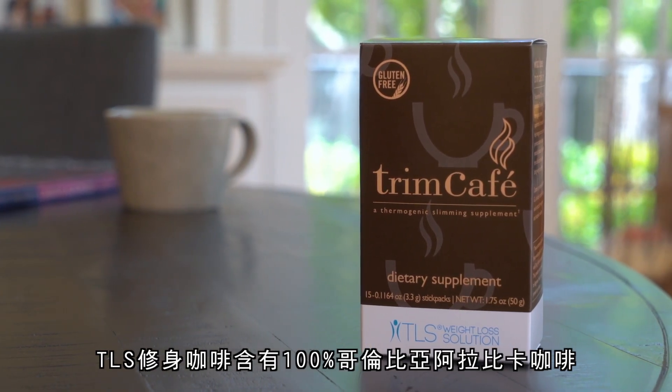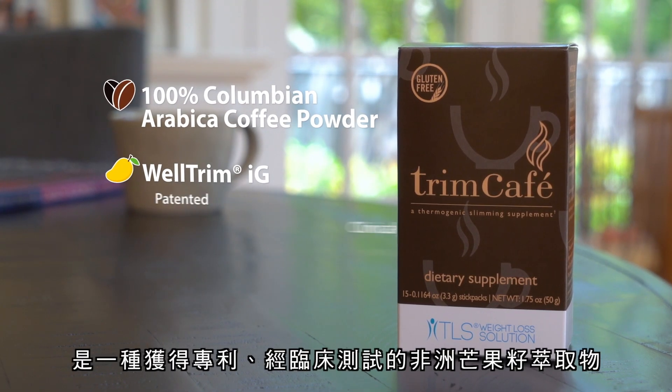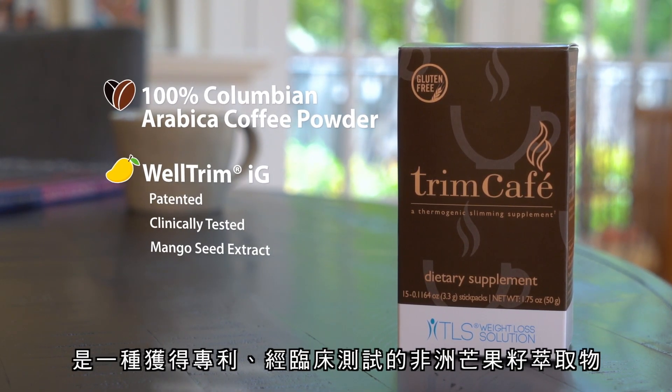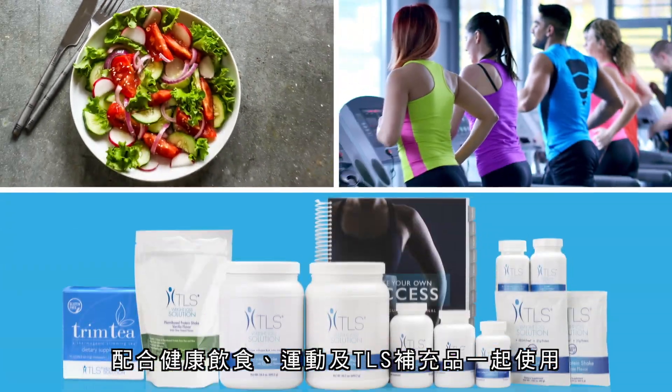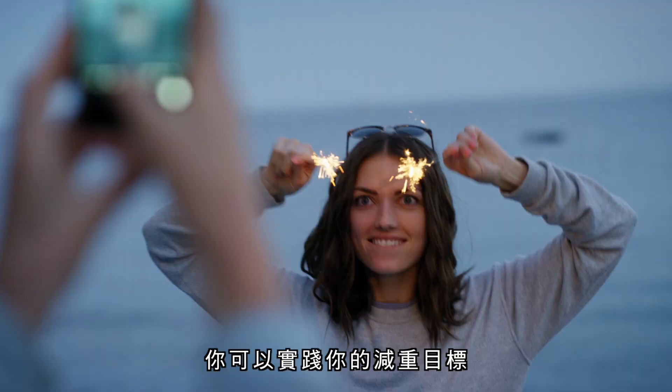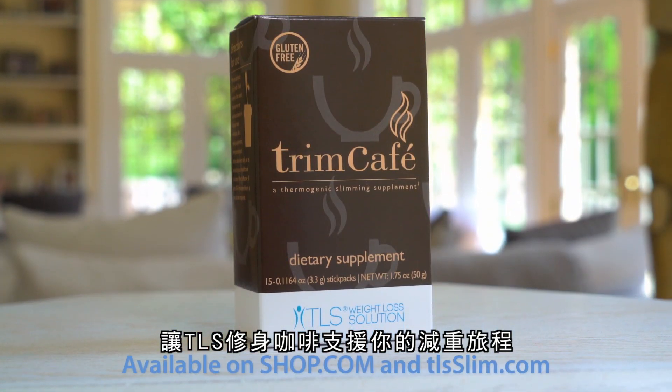TLS Trim Cafe contains 100% Colombian Arabica coffee powder and Well Trim IG, a patented, clinically tested African mango seed extract, used in conjunction with a healthy diet, exercise, and our other TLS weight loss solution products. You can find your slim and let TLS Trim Cafe support you on your weight loss journey.